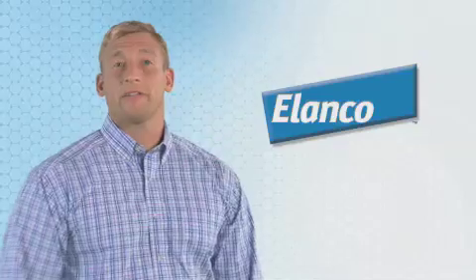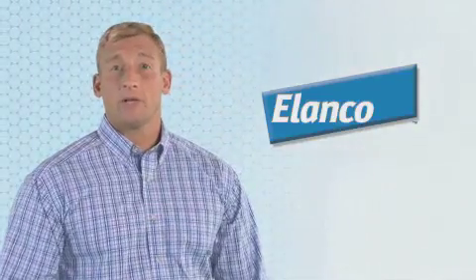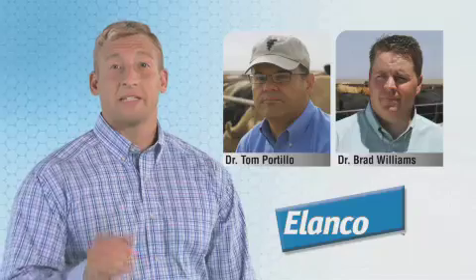Hi again. I'm Brett and we're talking about safe cattle processing in this video series sponsored by Elanco. In this segment we're going to discuss how to use injectable products safely, and here to help me out are two veterinarians: Dr. Tom Portillo of Progressive Veterinary Services and Dr. Brad Williams, Elanco Beef Technical Consultant.